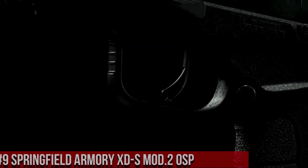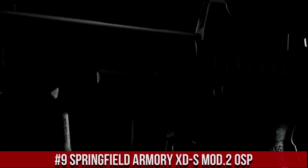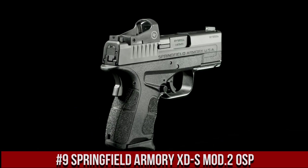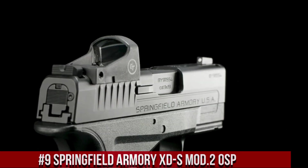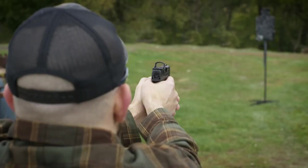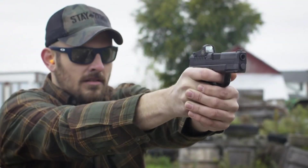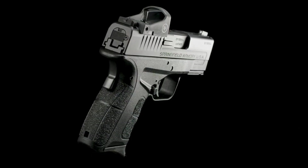Number 9: Springfield Armory XDS Mod 2 OSP. A cutting-edge 9mm pistol that offers optimal concealment and versatility. The XDS Mod 2 OSP features a slim and lightweight design, making it ideal for discreet everyday carry. Equipped with an optics-ready slide cut, shooters can easily mount their preferred red dot sights, enhancing target acquisition and accuracy.